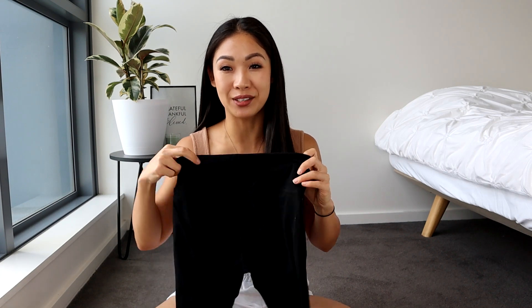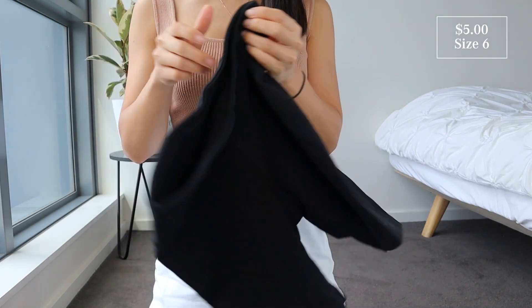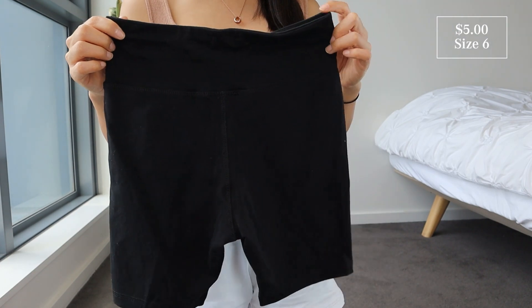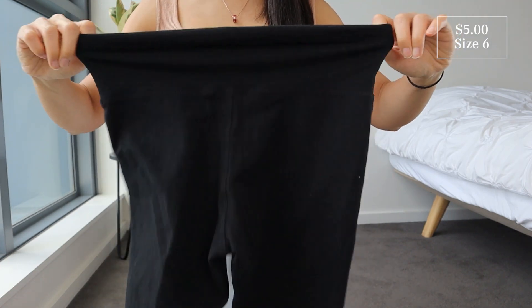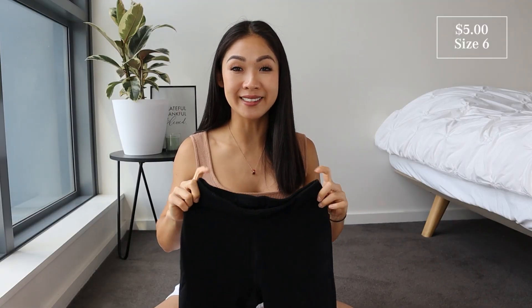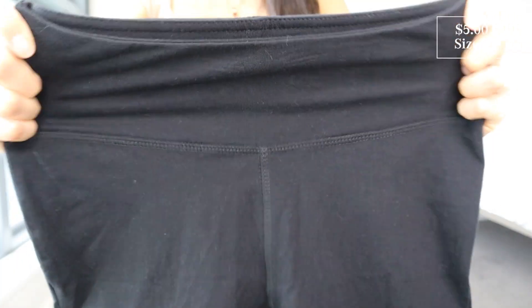Next up in the active collection we also have these bike shorts in a size 6 — and these were so affordable, only $5. They're perfect to just wear for whatever — at home, the gym, lounging around. The material is super soft; it's made of 95% cotton and 5% elastic, with an elastic band around the top half of the waistband.